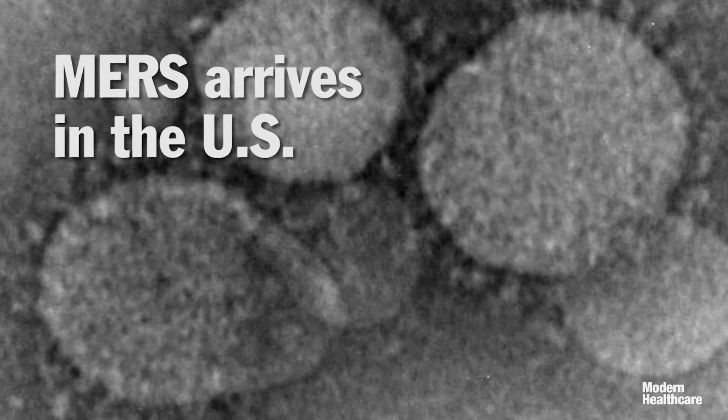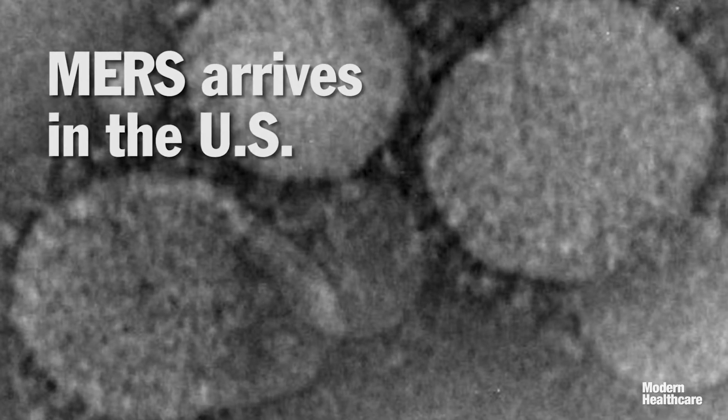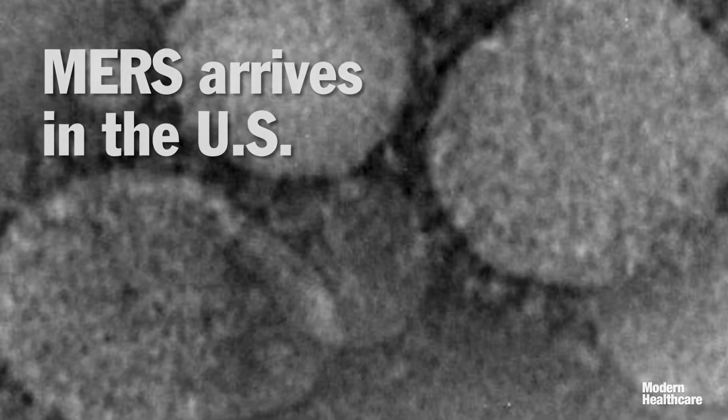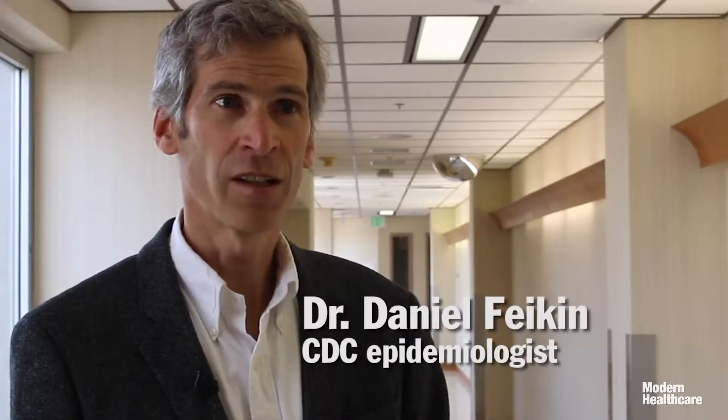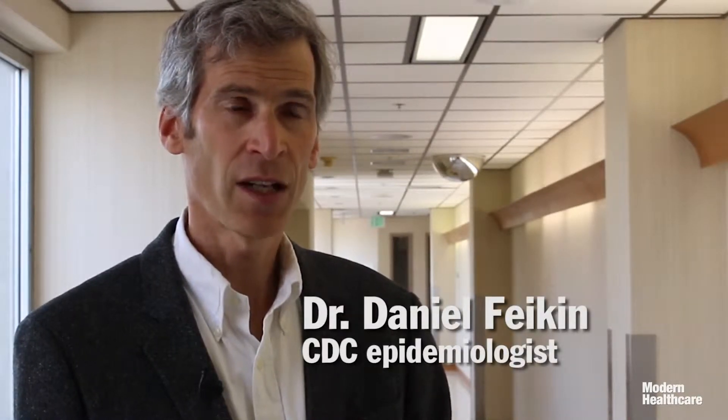The first appearance in the United States of the Middle East Respiratory Syndrome, or MERS, was no surprise to CDC epidemiologist Dr. Daniel Fikin. "Honestly, we'd been expecting this to happen for over a year. We'd been waiting for the first MERS case, and that's why CDC's been preparing and working with health departments to prepare."